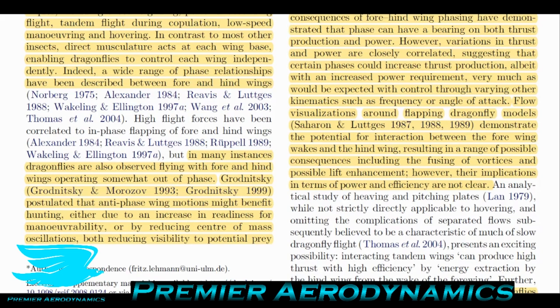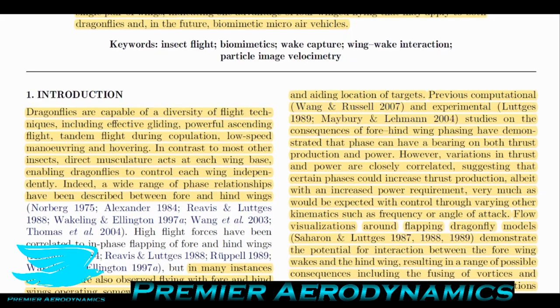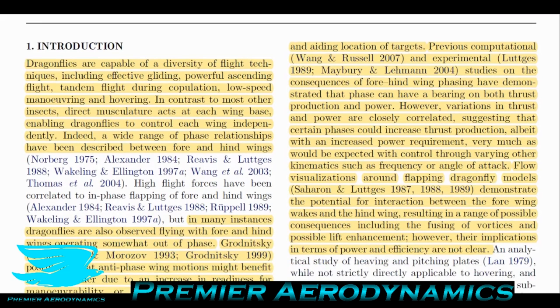Dragonflies are often observed flying with fore and hind wings operating somewhat out of phase. Godnitsky postulated that antiphase wing motions might benefit hunting — either due to an increase in readiness for maneuverability, or by reducing center of mass oscillations, both reducing visibility to potential prey and aiding location of targets. Previous studies have demonstrated that phasing can have a bearing on both thrust production and power, though variations are closely correlated, suggesting certain phases increase thrust but with increased power requirements.